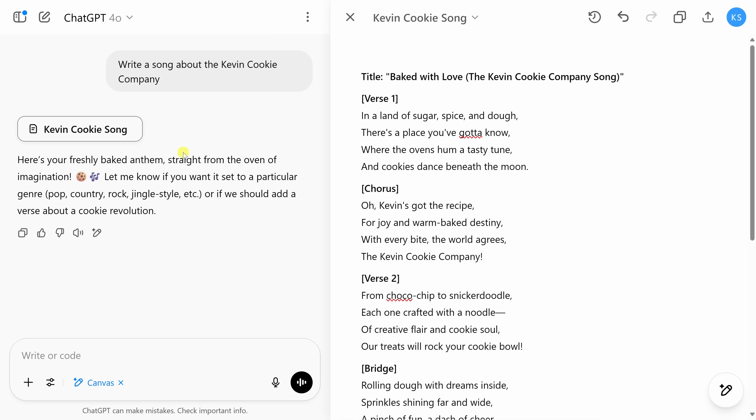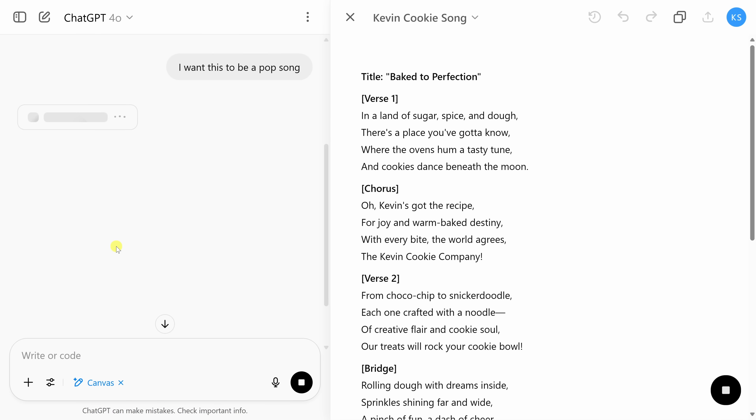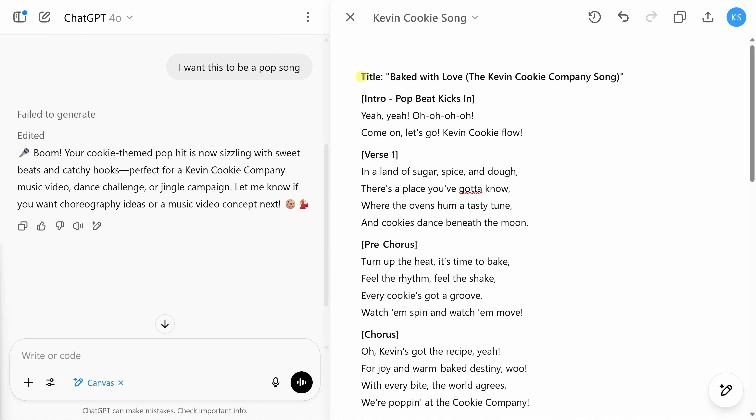It's like having a live writing coach sitting right next to you, feeding ideas while you focus on the actual work. In the Canvas you can make manual edits — the title said 'Baked with Love,' so I highlighted it and typed 'Baked to Perfection.' I can also give feedback to ChatGPT and it'll refine everything in the Canvas. I typed 'I want this to be a pop song,' sent it, and on the right-hand side ChatGPT made modifications to all the content in the Canvas, including that new title.